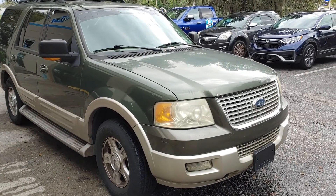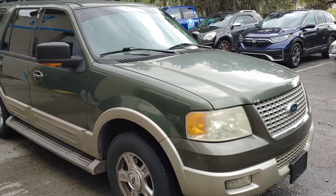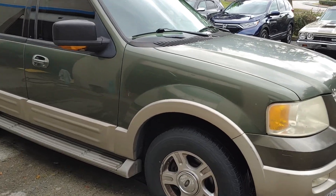We're here at PALS today with an '06 Ford Expedition. This Ford's got the 5.4 engine in it.